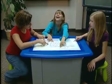Create more extraordinary and collaborative moments in your classroom. Discover the Smart Table. The Smart Table.